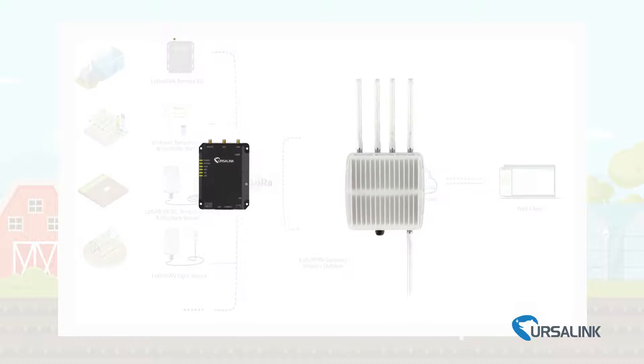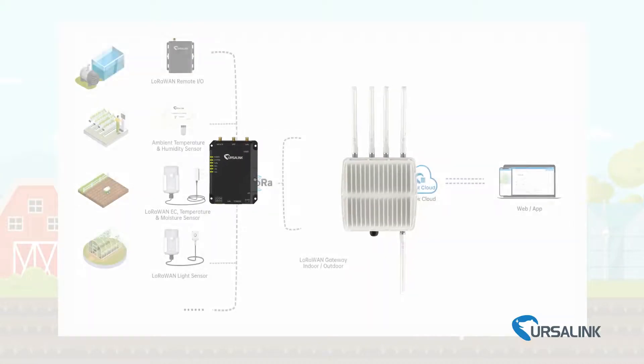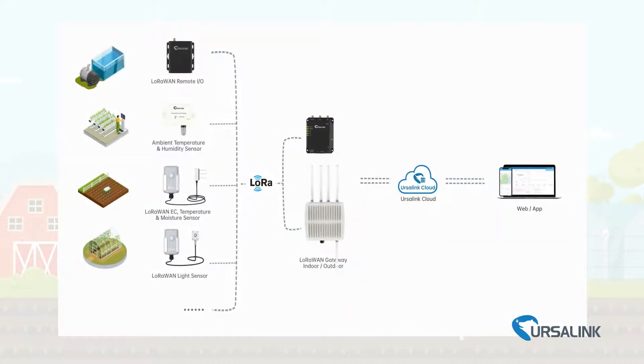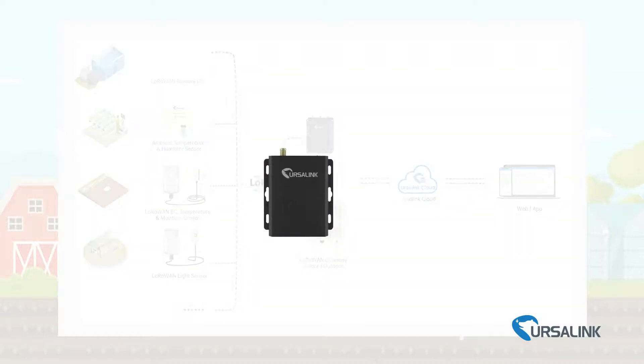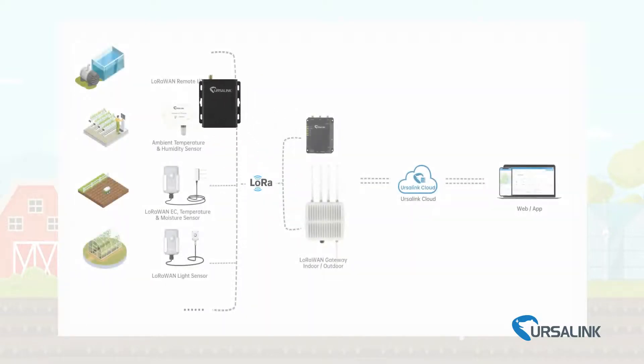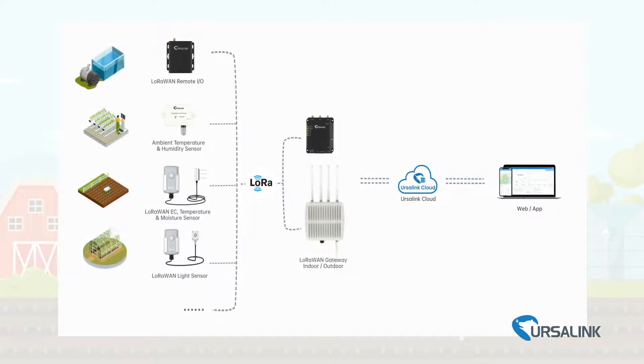The solution also includes one LoRaWAN gateway, which can cover the whole farm and connect to hundreds of sensors; one remote IO, which uses relay outputs to control equipment such as pumps and fans; and the Ursalink Cloud, which is free to use forever. These devices also work with other cloud platforms.